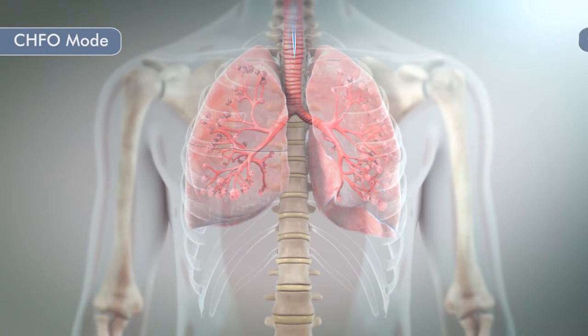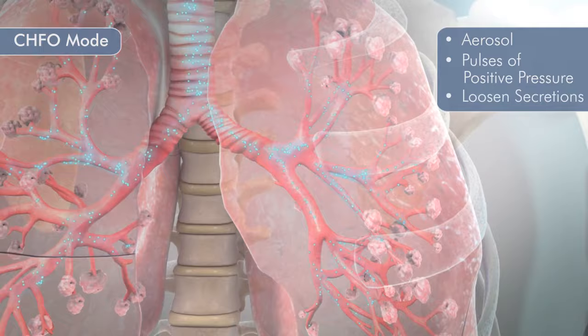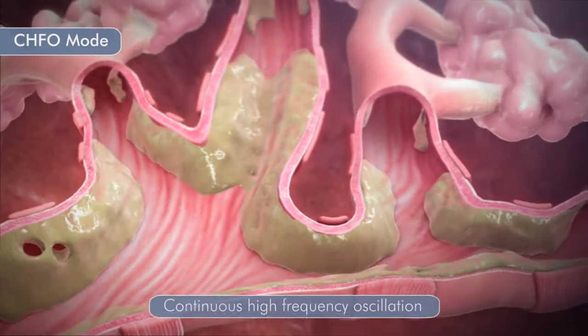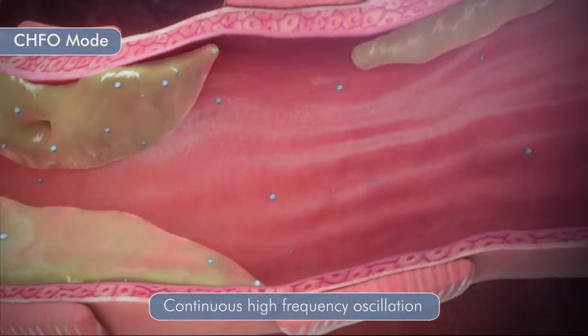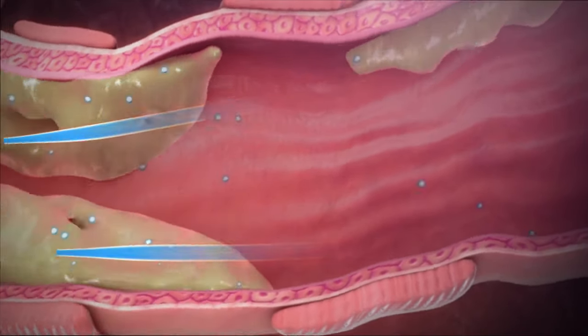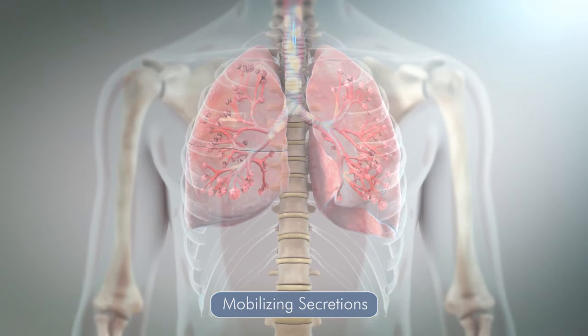During the CHFO mode, aerosol combined with continuous pulses of positive pressure are delivered to the airways to loosen secretions. Continuous High Frequency Oscillation during both inspiration and expiration forms a pressure gradient to the small airways where secretions are trapped. This pressure gradient creates accelerated expiratory airflow to mobilize secretions toward the large airways where they can be cleared by coughing or suctioning.